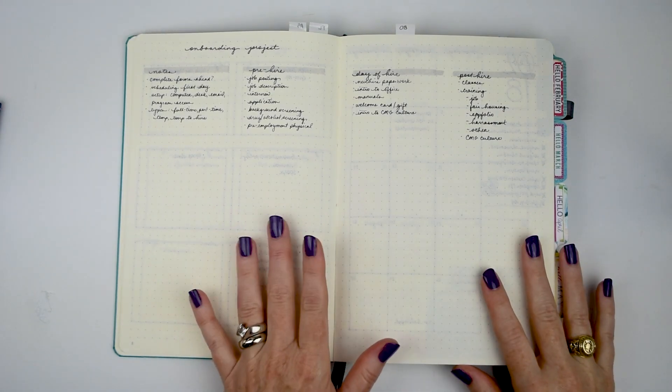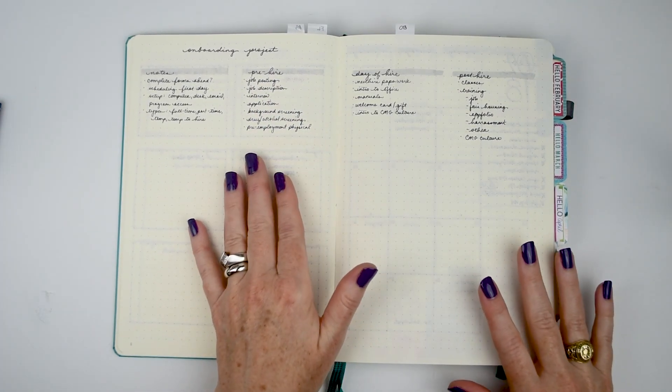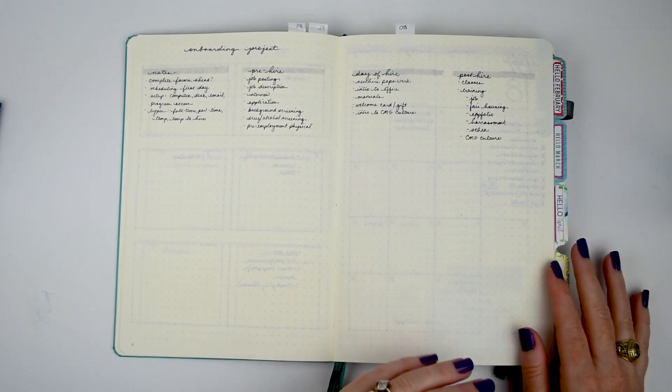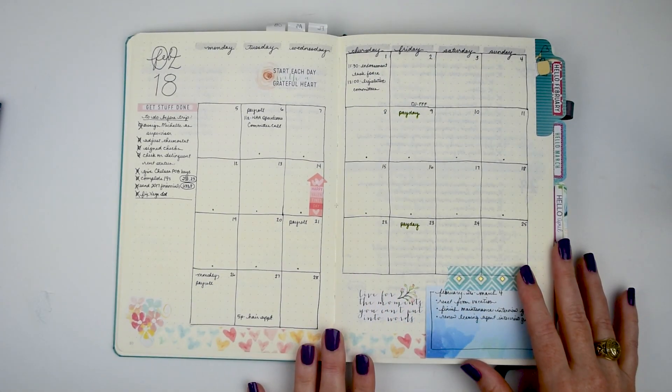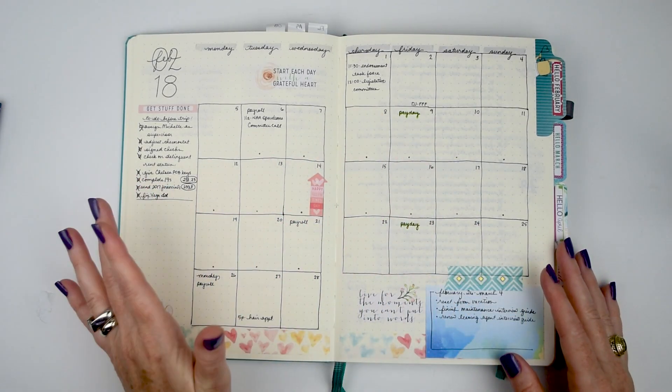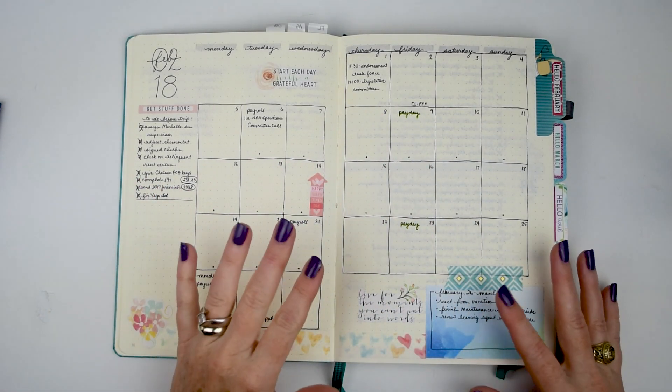I have a kind of master list I started for the onboarding project I'm working on. It's a year-long project — I'm overhauling everything from interview guides and job descriptions all the way through manuals. I'm still finishing up the last of the interview packets. I'll show you a little bit later where I'm keeping track of that part.